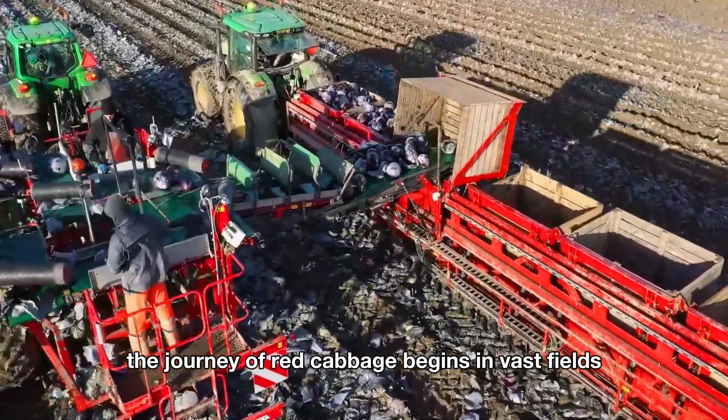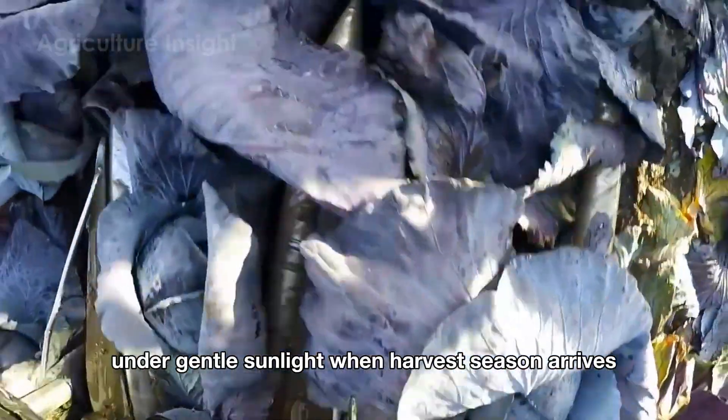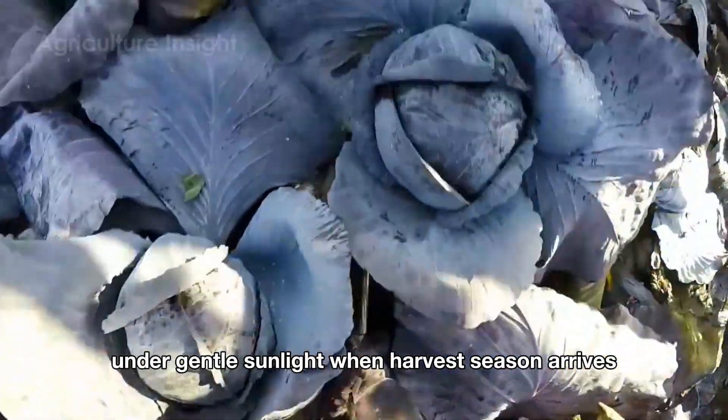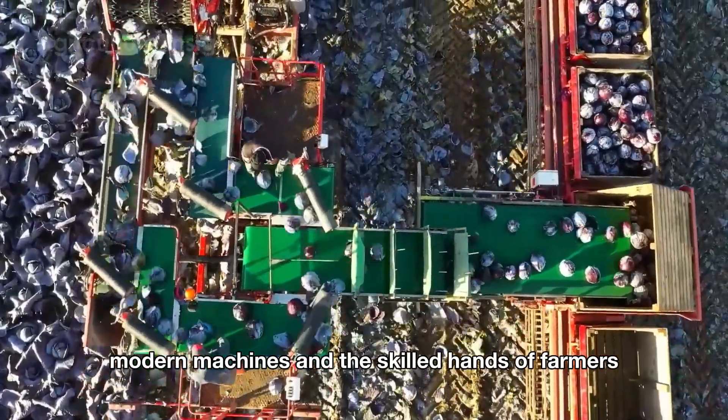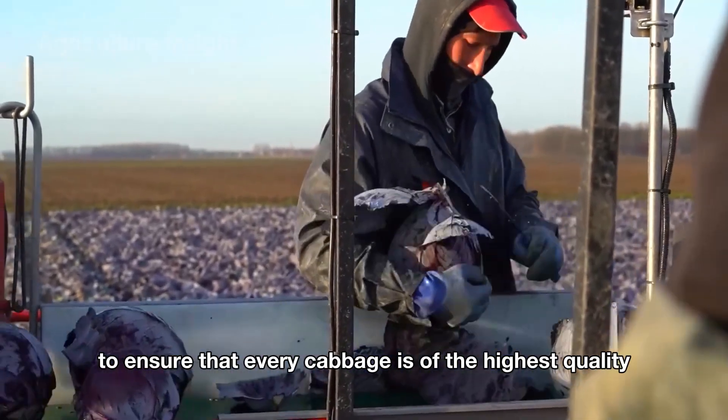The journey of red cabbage begins in vast fields, where each plant is carefully nurtured under gentle sunlight. When harvest season arrives, modern machines and the skilled hands of farmers work together to ensure that every cabbage is of the highest quality.